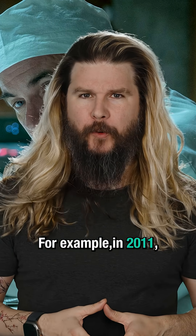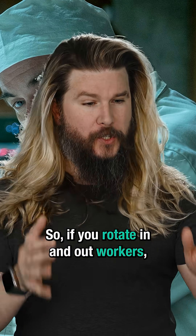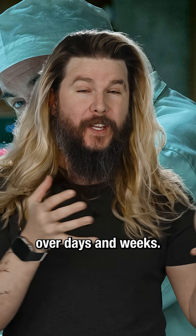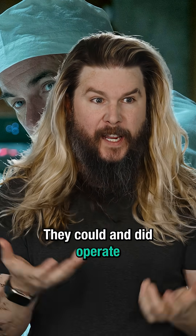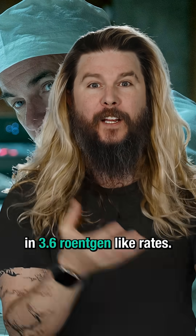So at 3.6 Röntgen back in 1986, you'd be able to work in that environment for a couple of hours. For example, in 2011, when the Fukushima Daiichi nuclear power plant melted down several times, its limit for recovery workers was 250 millisieverts. So if you rotate workers in and out and spread their time over days and weeks, they could — and did — operate in 3.6 Röntgen-like dose rates.